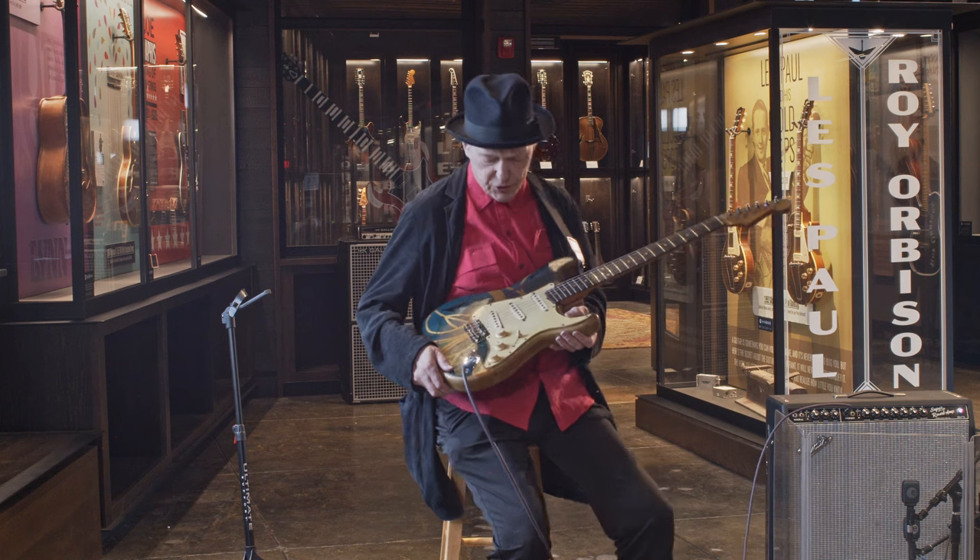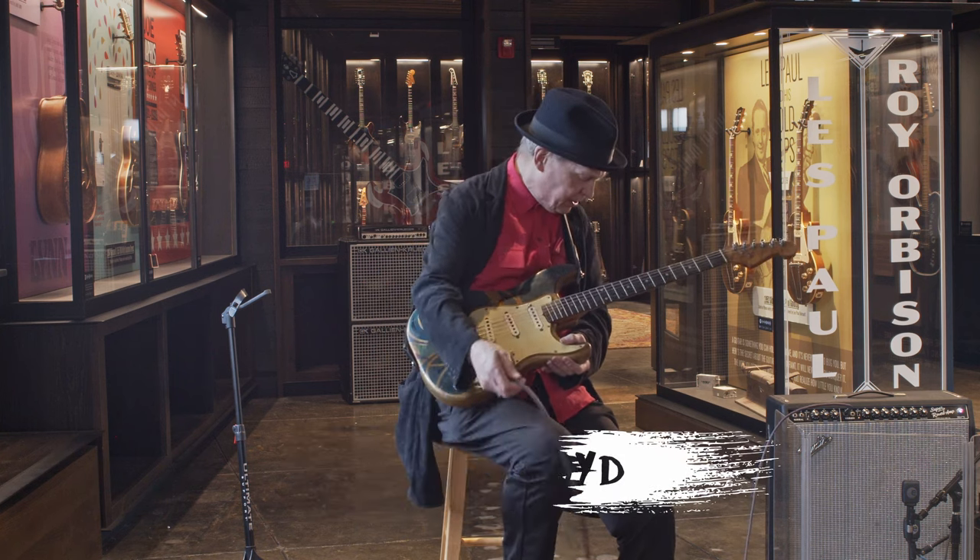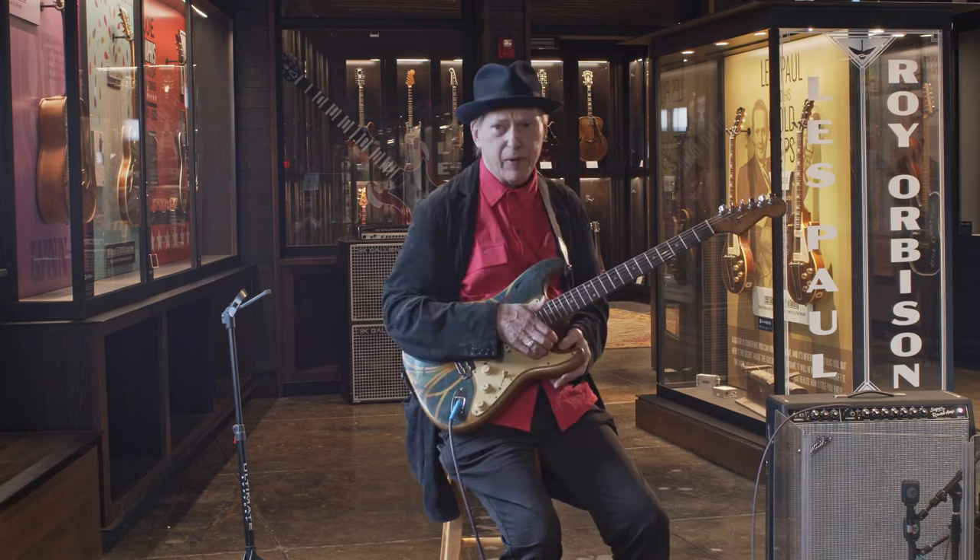This isn't the first Stratocaster I had. I got one when I was 17 and it got stolen off of me by knife point in New York City. I got mugged.